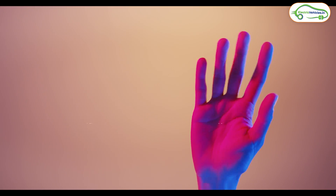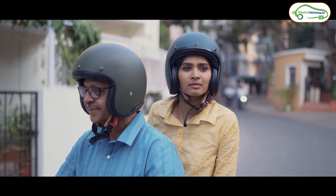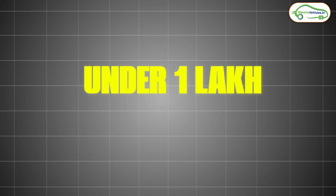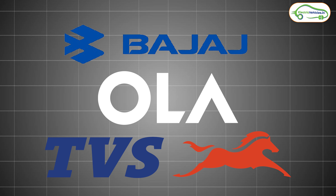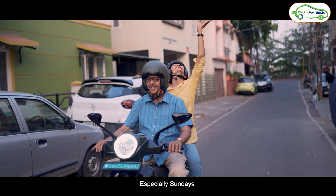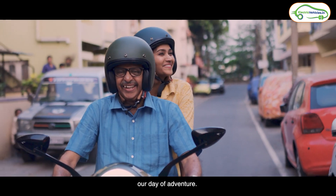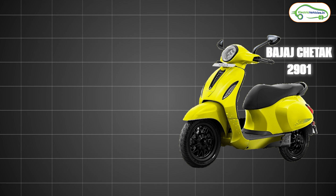Hello friends, this is Aditya Vaino and you are watching Electric Vehicles India. Friends, currently the electric scooter market is on fire, especially the under 1 lakh rupees segment. Popular brands like Bajaj, Ola, and TVS have launched electric scooters under 1 lakh rupees. In this video, let's talk about two popular electric scooters from these brands: the Bajaj Chetak 2901 and the Ola S1X.